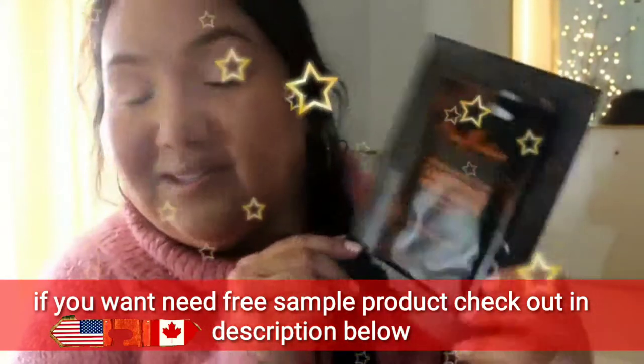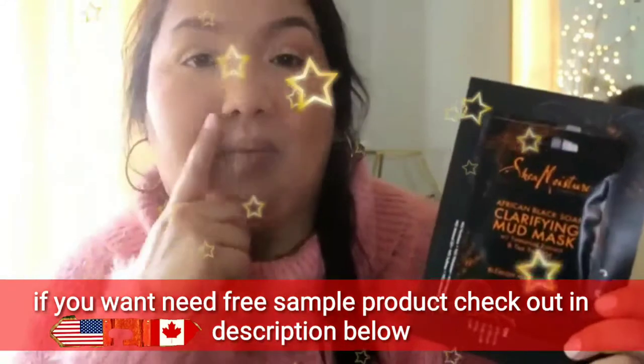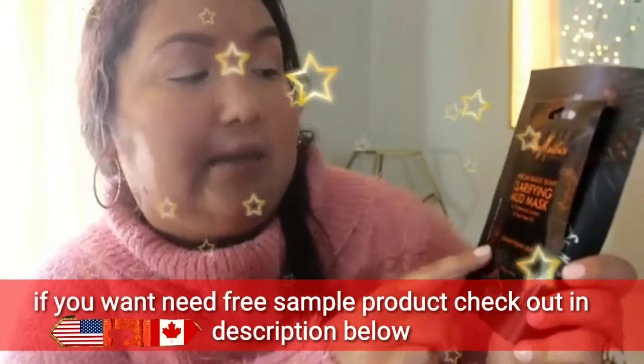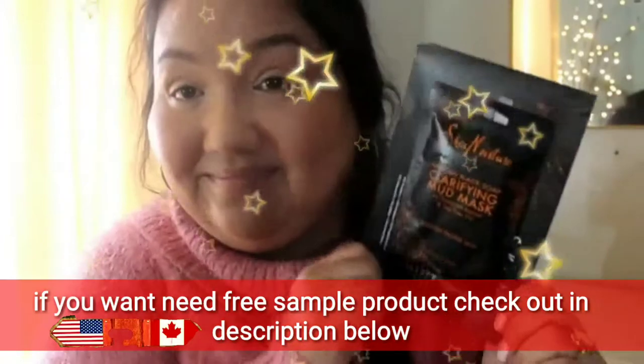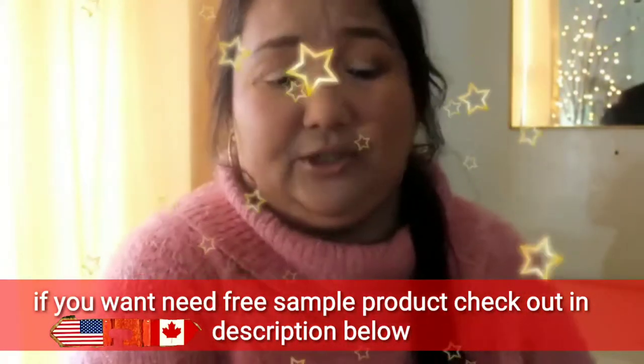I got this in a Pinch Me box — that's so cool. It was actually a cleanser, not a mask, but it was from the same line: African Black Soap Clarifying Mud Mask. And I need this so bad — blemish-prone skin. So I'm going to be giving that a try.